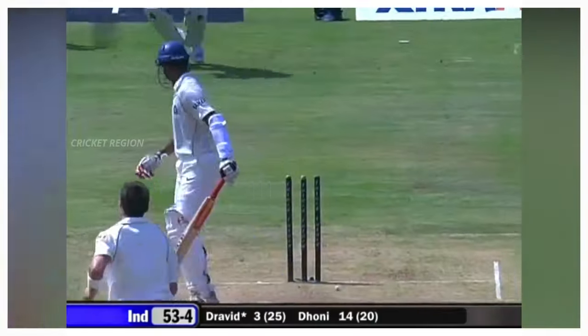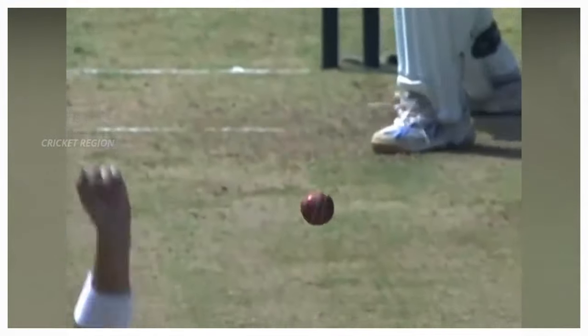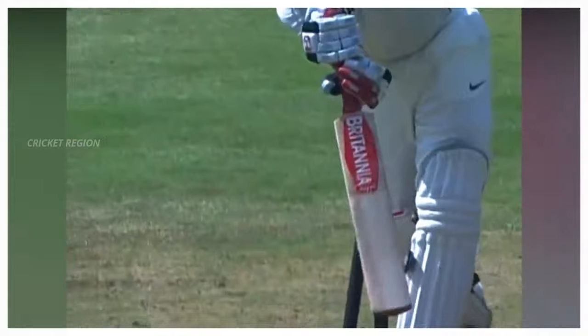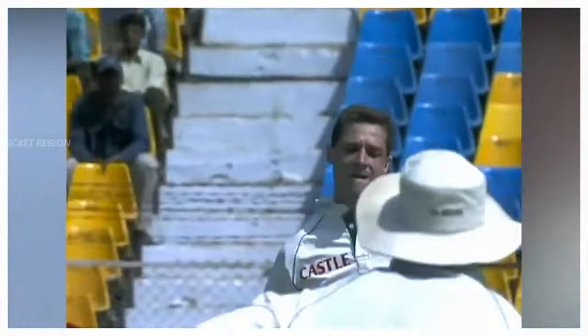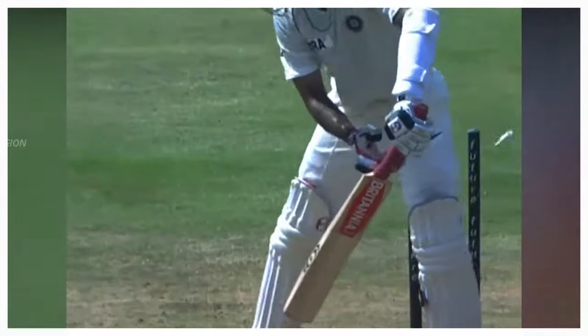Number 4: From Dale Steyn to Tamim Iqbal, the dismissal for just 3 runs. A huge outswing delivery — the ball pitched on the middle and leg stump line and hit the top of the off stump. This match was between India and South Africa, second test at Ahmedabad in 2008.